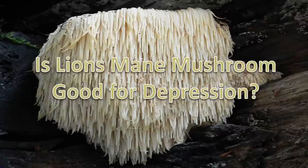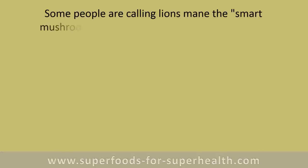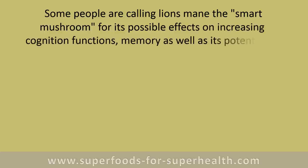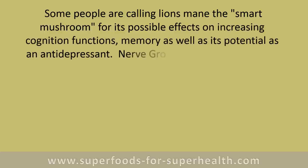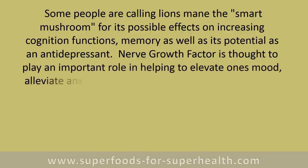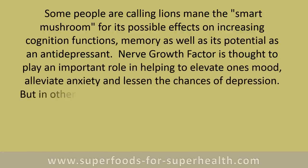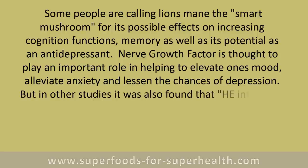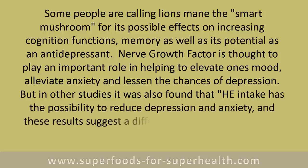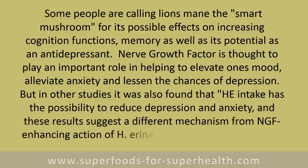Some people are calling lion's mane the smart mushroom for its possible effects on increasing cognitive functions and memory, as well as its potential as an antidepressant. Nerve growth factor is thought to play an important role in helping to elevate one's mood, alleviate anxiety, and lessen the chances of depression. Studies have also found that hericenones may reduce depression and anxiety through a different mechanism from their NGF-enhancing action.